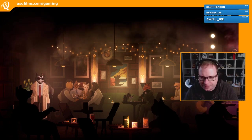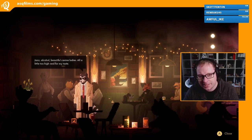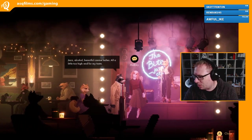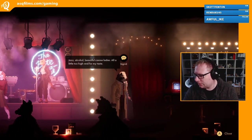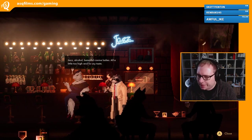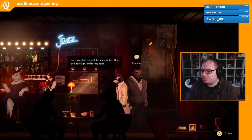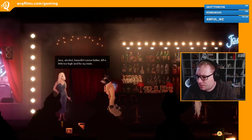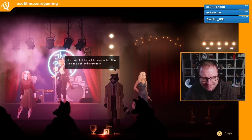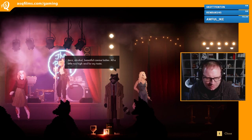So apparently we don't fit into this place. Jazz, alcohol, beautiful canine ladies. We need to talk to the bar - you always talk to the bar. And then another bouncer - what's through there? Oh we got some actual lyrics here. I'm going to turn the volume up for you guys - you need to be hearing this.